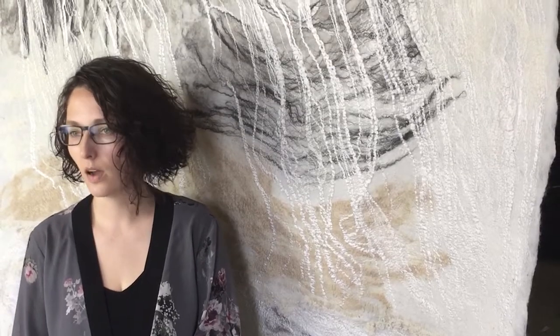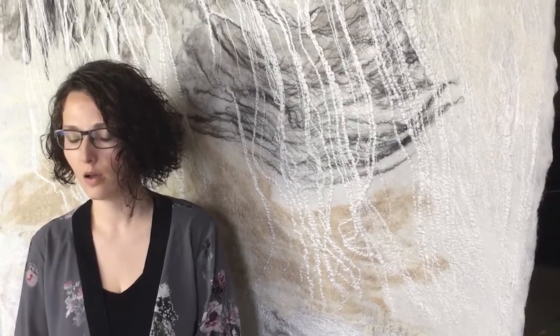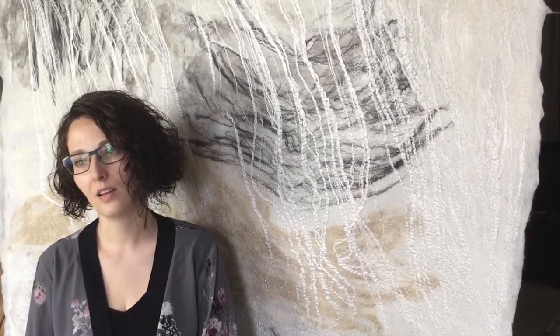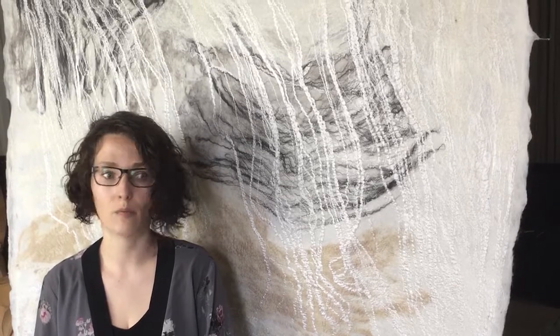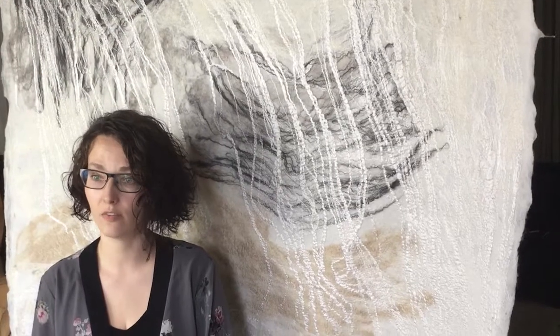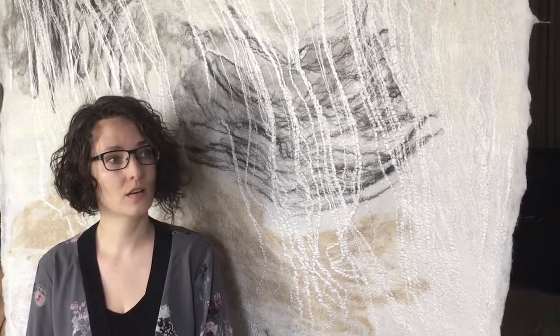One particular comment I have had from my exhibitions is that my pieces bring a sense of calmness. And I am very happy about that — that is exactly what I would like them to bring. A sense of calmness. That is how I feel when I work on my wall hangings. I feel calm. I am in a happy place.